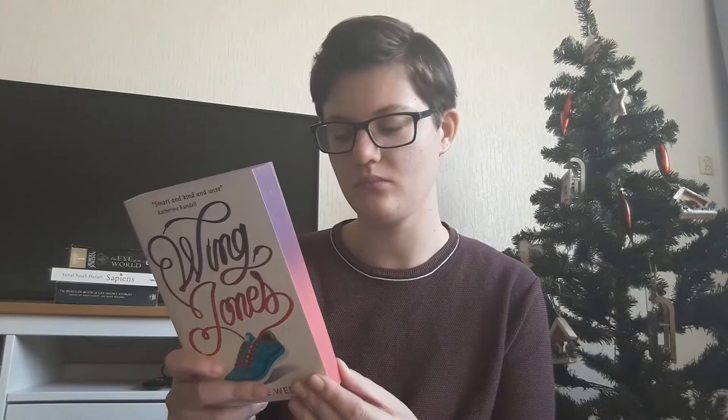That is Wing Jones by Katherine Weber. I got this from a free little library. This book is about a girl called Wing Jones who is having a hard time, and then she starts running and brings her family together. It's a young adult contemporary, and I haven't read that genre in a while, so I'm very excited to read this and get it off my TBR.